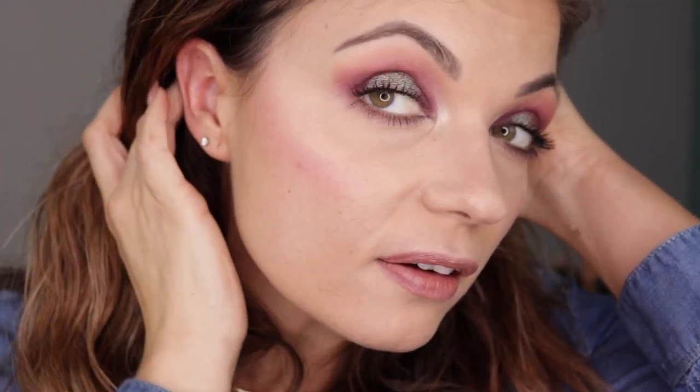Oh, you guys — okay, this is like shocking. I was not anticipating liking this highlight as much as I do. I am just going to keep packing this on all night long. I'll see you guys in an hour when I look like a beautiful robot. So here we have Vivid Azalea — so pretty — and here we have Coral Rose.